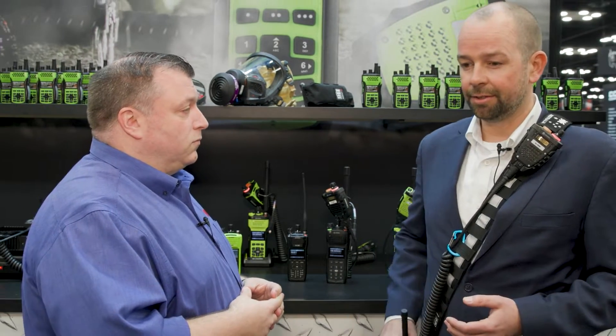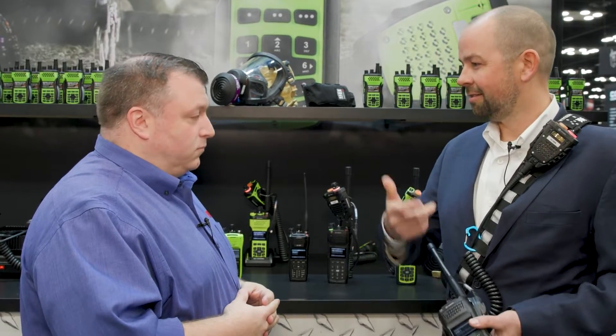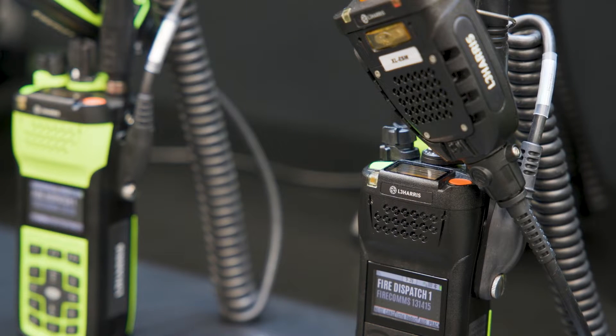Sure. So NFPA 1802 really defined the environment where these radios need to operate from a condition perspective — heat, water, drops. It's got to be a rugged radio to be able to support that. So we did an extensive voice of the customer as part of that to make sure that our radio met those requirements.